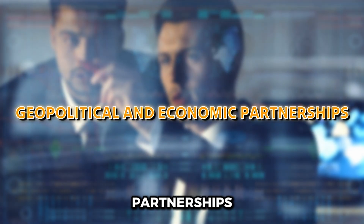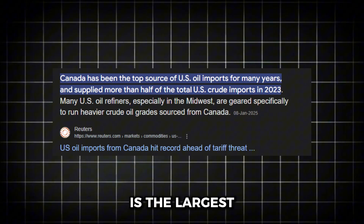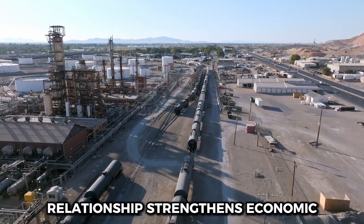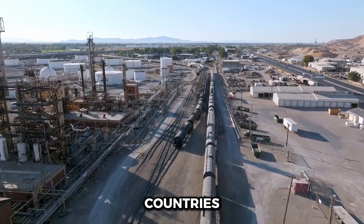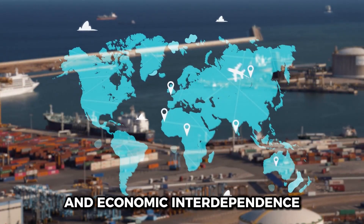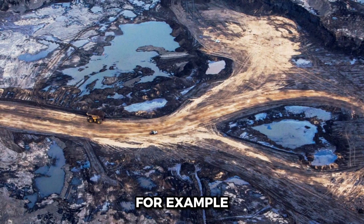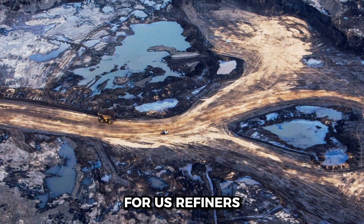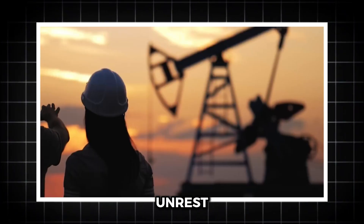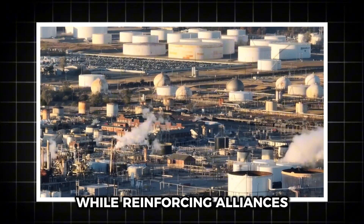Imports also reflect the intricate web of geopolitical relationships. Canada is the largest supplier of imported oil to the U.S., accounting for over half of all imports. This close trade relationship strengthens economic ties between the two countries. Importing oil from friendly nations fosters diplomatic goodwill and economic interdependence. Canada's oil sands, for example, are a stable and reliable source of heavy crude for U.S. refineries, contrasting with volatile supplies from regions prone to political unrest. By prioritizing imports from friendly nations, the U.S. reduces its exposure to disruptions while reinforcing alliances.